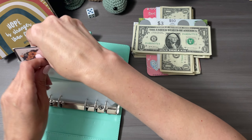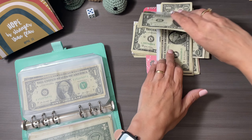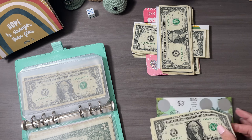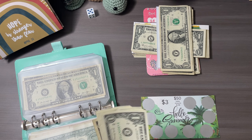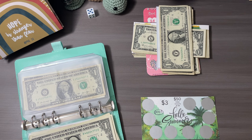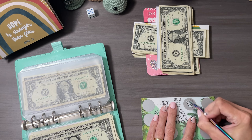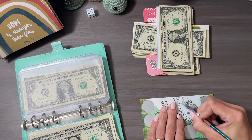Moving on to number two. All of these challenges will be in the description. We have one, two, three, four, five — so we're gonna scratch it and see what we get. Oh, so nervous!